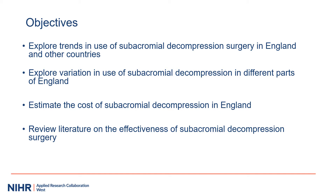The objectives of this study were to explore trends in the use of subacromial decompression surgery in England and other countries, to explore variation in the use of the procedure in different parts of England, estimate the amount spent on subacromial decompression in England in recent years, and review the literature on the effectiveness of subacromial decompression surgery.